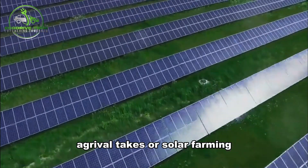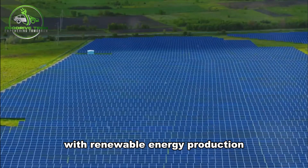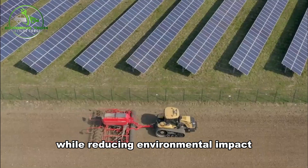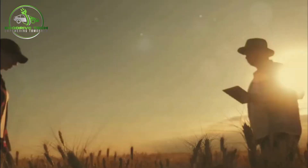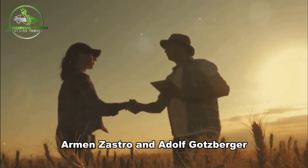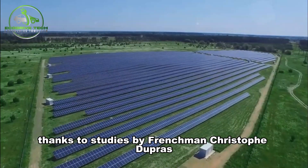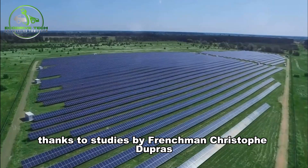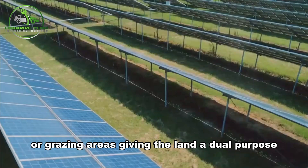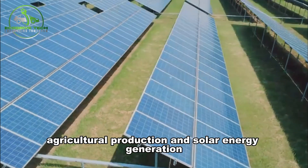Agrivoltaics, or solar farming, is a cutting-edge approach that blends agriculture with renewable energy production. This innovative technique aims to enhance crop efficiency while reducing environmental impact. First conceived in 1981 by Germans Armin Zastrow and Adolf Goetzberger, agrivoltaics gained traction in the past decade thanks to studies by Frenchman Christophe Dupras. It involves installing solar panels above crops or grazing areas, giving the land a dual purpose: agricultural production and solar energy generation.